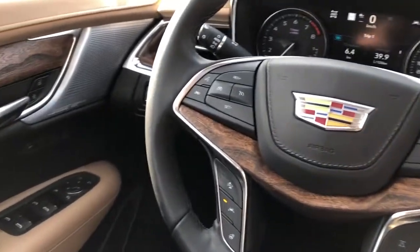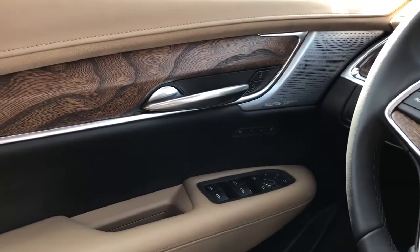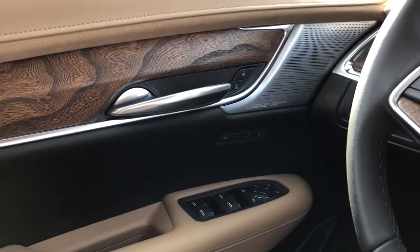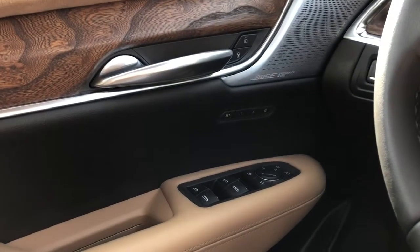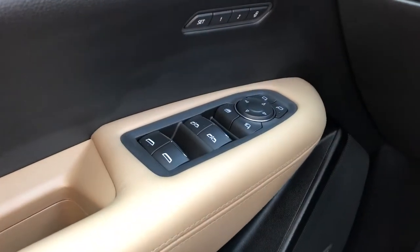On to the interior of the XT5. On our door panel we can see we have our two-tone black and brown, brown suede inlay, wooden trim, brushed aluminum Bose speaker tweeter, as well as our memory seat option, window controls, and mirror controls with power mirror fold-in.